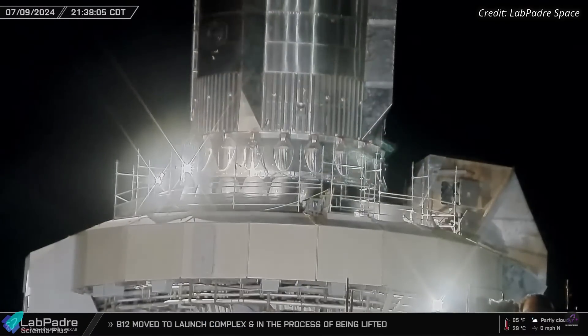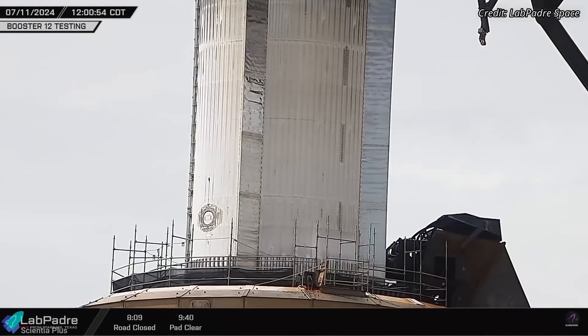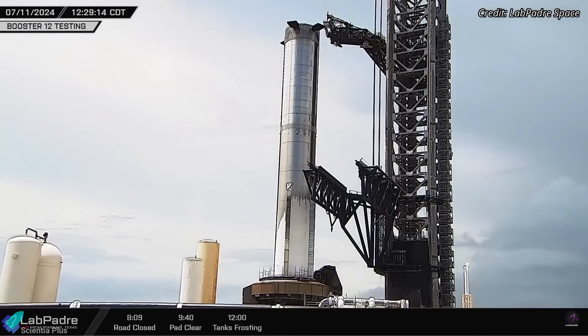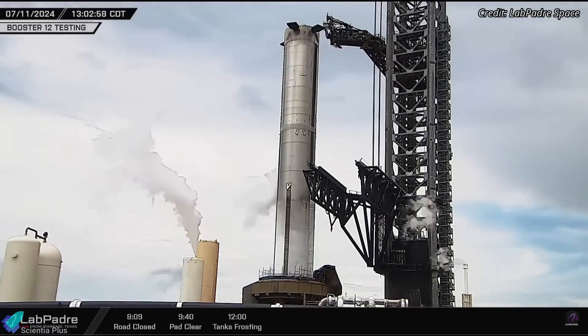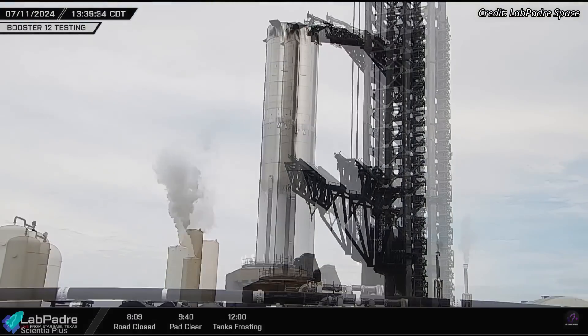Teams then began preparing the vehicle for static fire testing. On Thursday, July 11, Booster 12 was subjected to a partial cryogenic proof test, including engine chill-down. The test was most likely conducted to ensure the reliability of the Booster's plumbing and detect potential leaks in its structure ahead of the static fire testing.